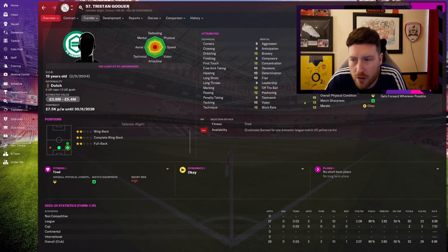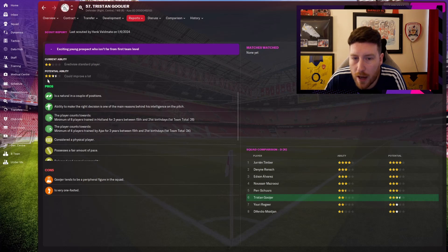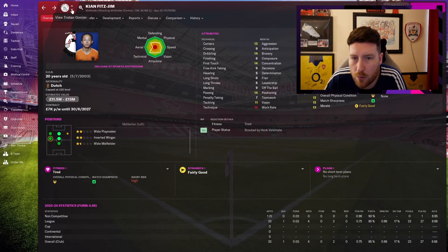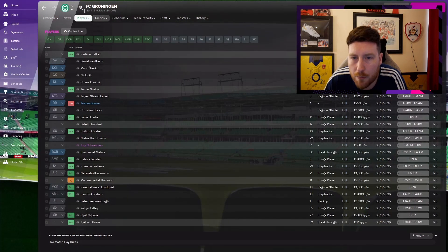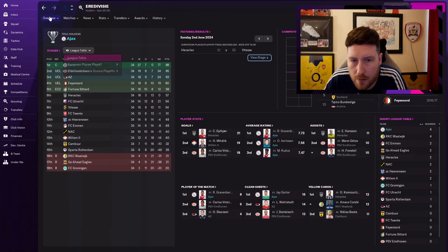Tristan Gugier has come along very nicely — very well-rounded now at 19, playing right back. He played all 28 games, just under a 7 rating for Groningen. Very powerful physically. He's got 12 dribbling, 12 first touch, 12 marking, 12 passing, 12 technique. Could play wing-back, full-back, or even centre-back. We'll probably loan him out again next year to an even better team, as Groningen are getting relegated.